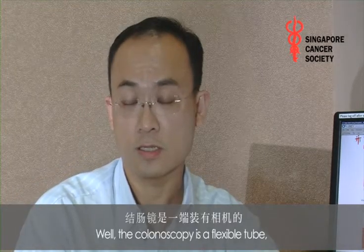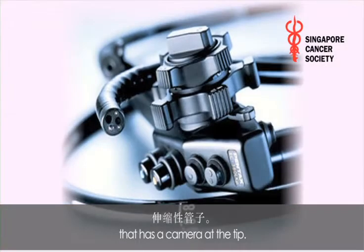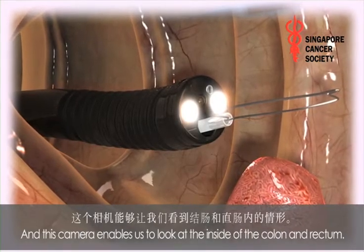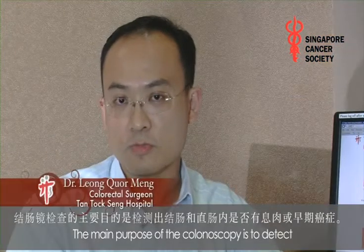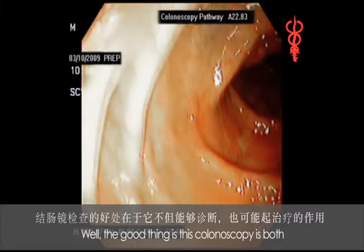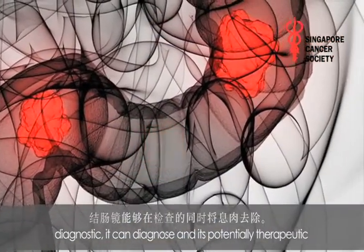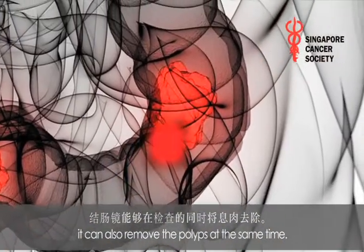The colonoscopy is a flexible tube that has a camera at the tip, and this camera enables us to look at the insides of the colon and rectum. The main purpose of the colonoscopy is to detect polyps or early cancers. The good thing is that colonoscopy is both diagnostic — it can diagnose — and potentially therapeutic. It can also remove the polyps at the same time.